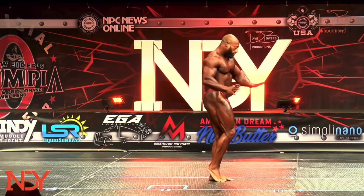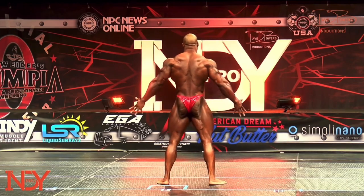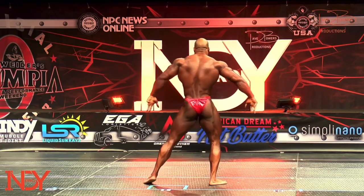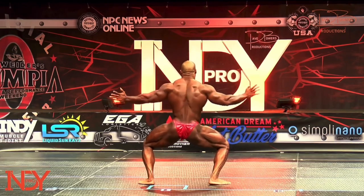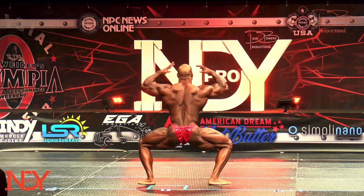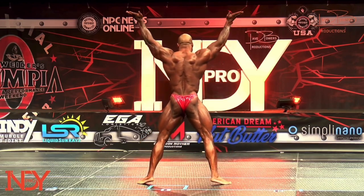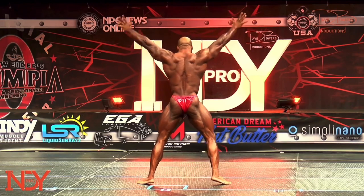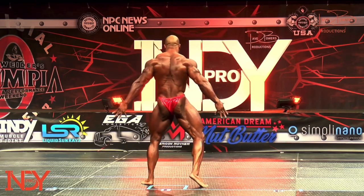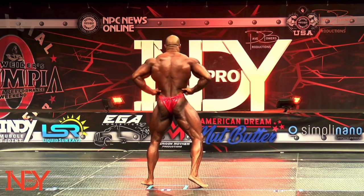Roy's got nice lines. I can see why he competed in Classic. It's great detail. Roy, he's got everything there. He's just got to supersize it. I would love to see this guy with 10 pounds of quality muscle on him, and he'd be in contention for any show he goes in.